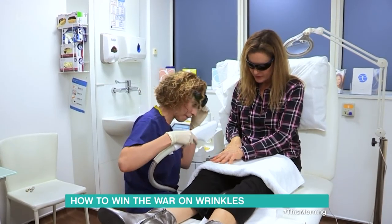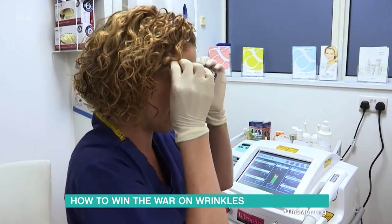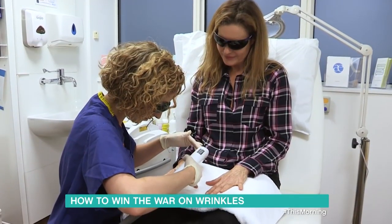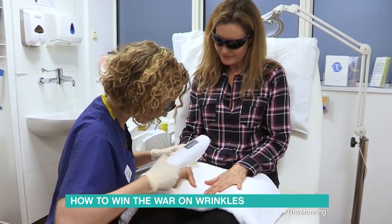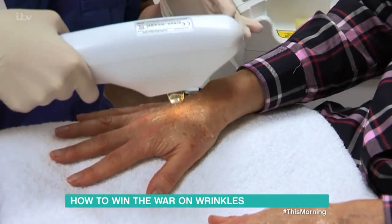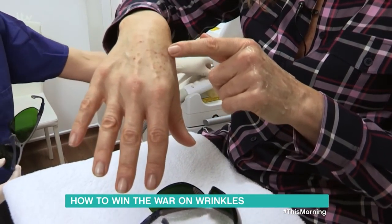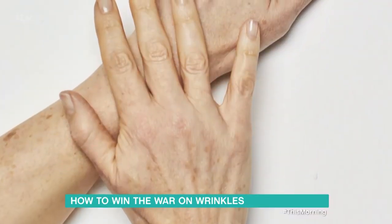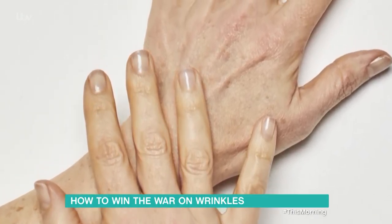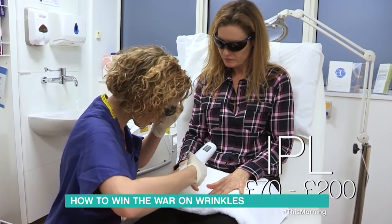I've recently tried two treatments to tackle the age spots, gnarliness and wrinkles on my hands. Intense Pulsed Light, or IPL, is widely available at spas and skin clinics nationwide and can make a huge difference to ageing brown spots. The light is absorbed into the dark pigment, converts into heat and damages the pigment cells. The spots turn black as the pigment cells rise to the surface and slough off over the next week or so. After four weeks the brown spots had almost completely faded. Prices for IPL vary from £70 to £200 around the country.